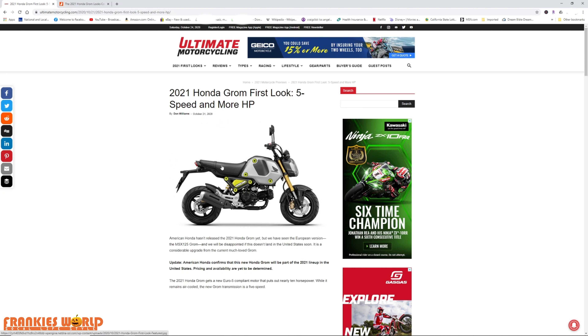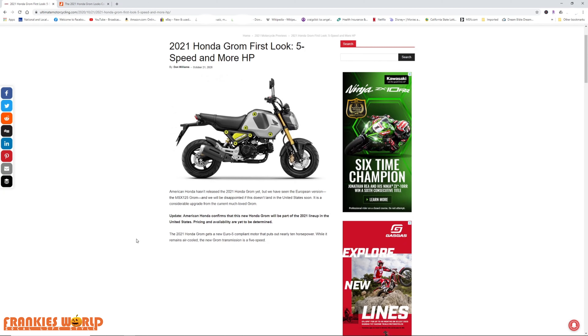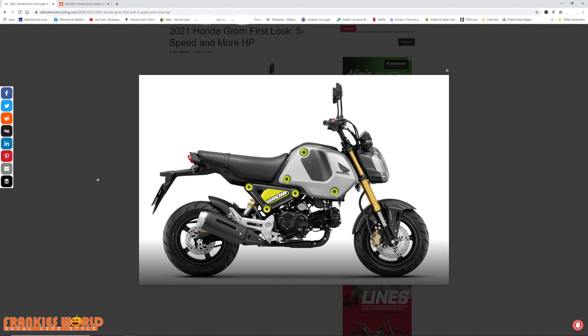From what I hear, it looks like they've got a little bit more padding on the 2021. It is not available in the US yet. Looks like they added a five-speed gearbox as well.